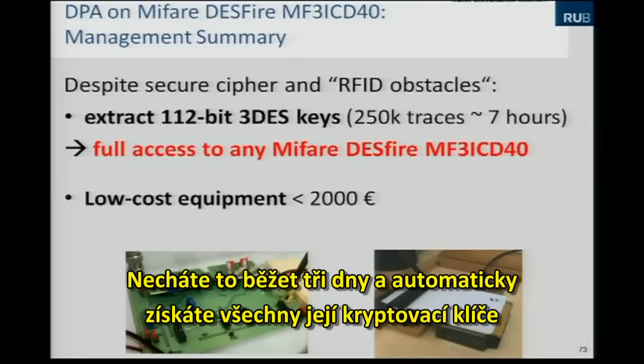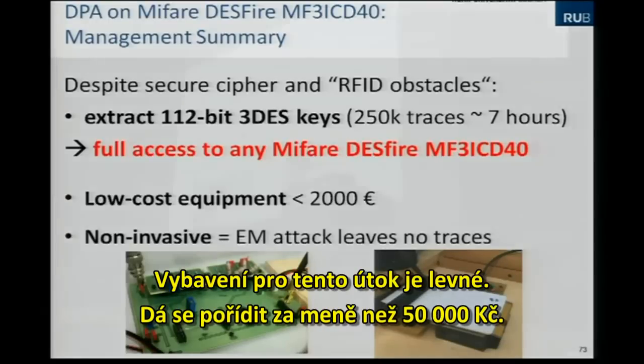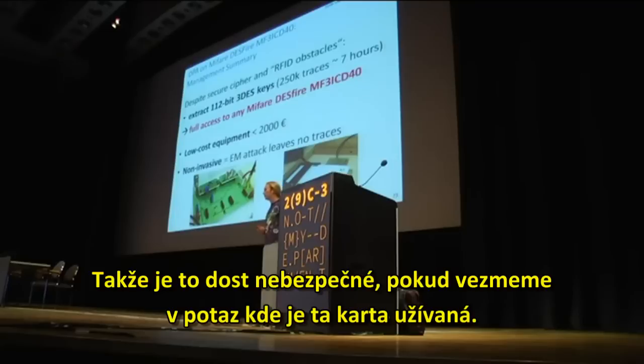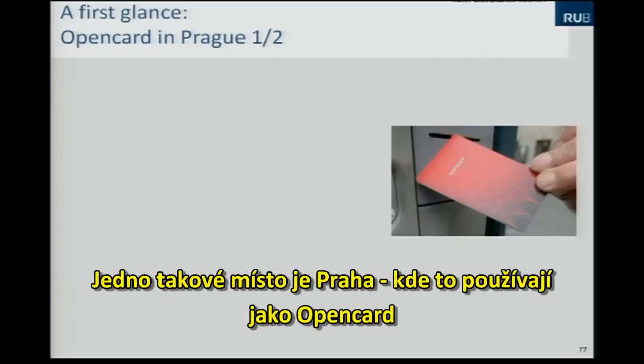The equipment for this attack is pretty cheap — below 2,000 euros — and it's a non-invasive attack because it measures the electromagnetic field, so it has quite a high threat potential. Taking into account where this card is used, it's used in quite a lot of systems.